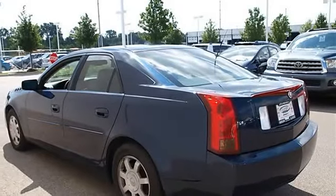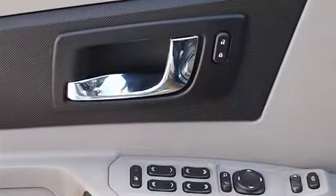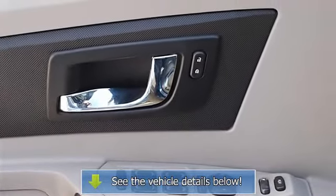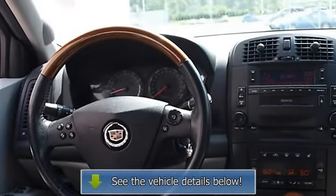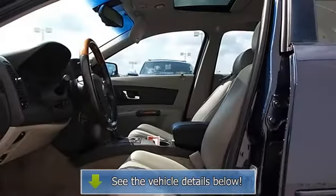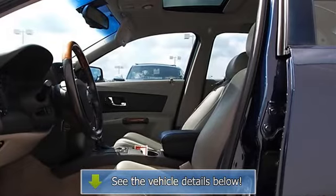Cruise control, steering wheel audio controls, power door locks, child safety locks, power windows, telematics, remote trunk release, keyless entry, vehicle anti-theft system, rear defrost, climate control, dual zone A/C, AM/FM stereo, cassette, CD player, electrochromic rearview mirror.